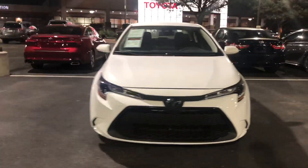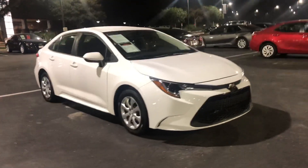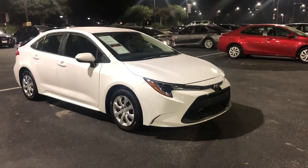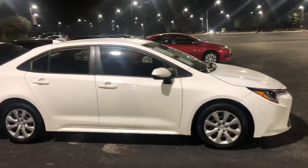Here's the Toyota Corolla in the super white color. It's in great condition and comes with Toyota Safety Sense.